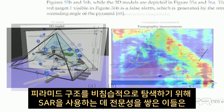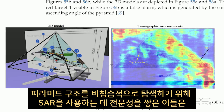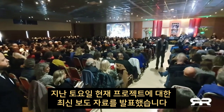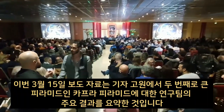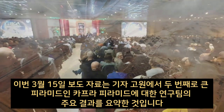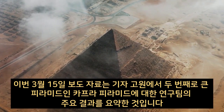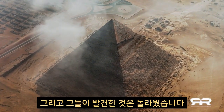Having established their expertise in using SAR to explore pyramid structures non-invasively, a recent press release on their current project was released last Saturday. This March 15 press release summarized the key findings in the team's research of the second largest pyramid of the Giza Plateau, known as the Khafre pyramid — and what they found was astonishing.